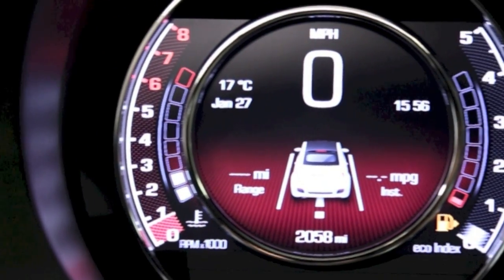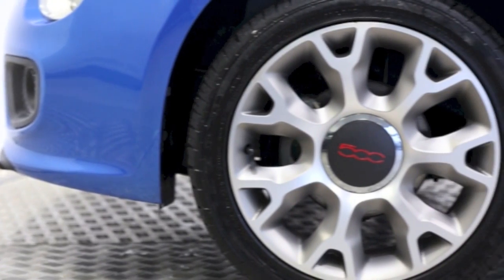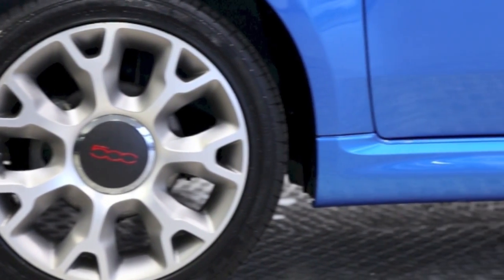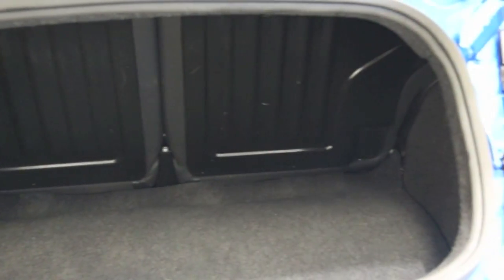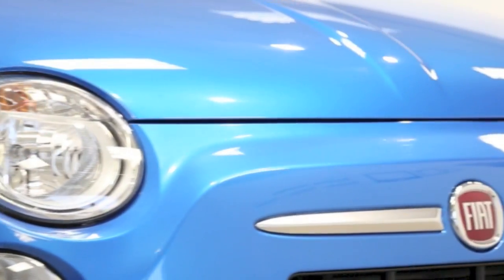This Fiat 500C convertible has been through our full and extensive service and preparation process to ensure it's in perfect condition. Reserve this car online today for 48 hours for an obligation-free, fully refundable £100.